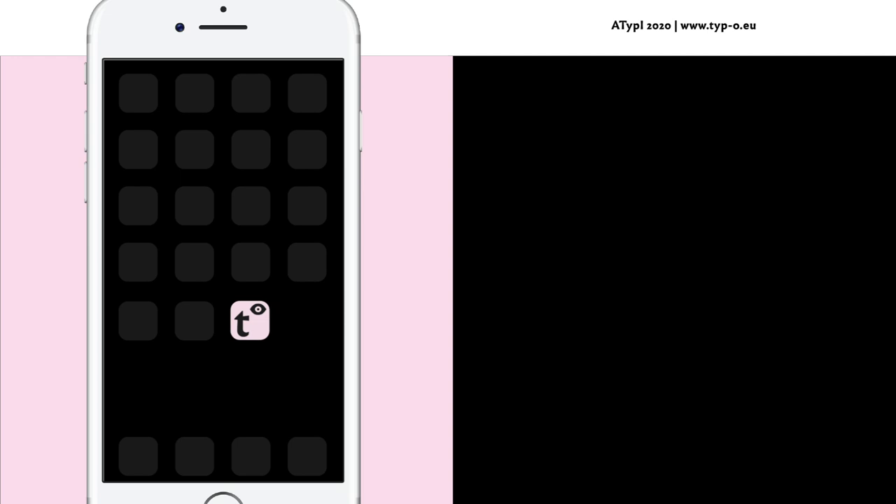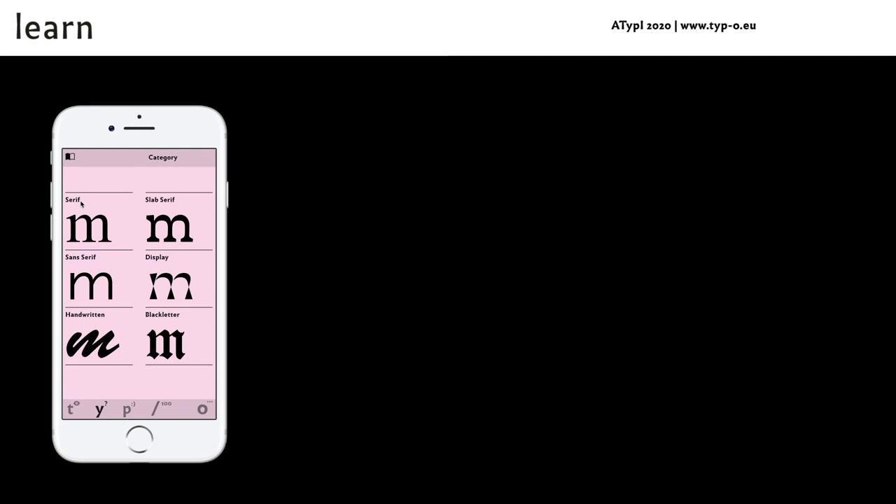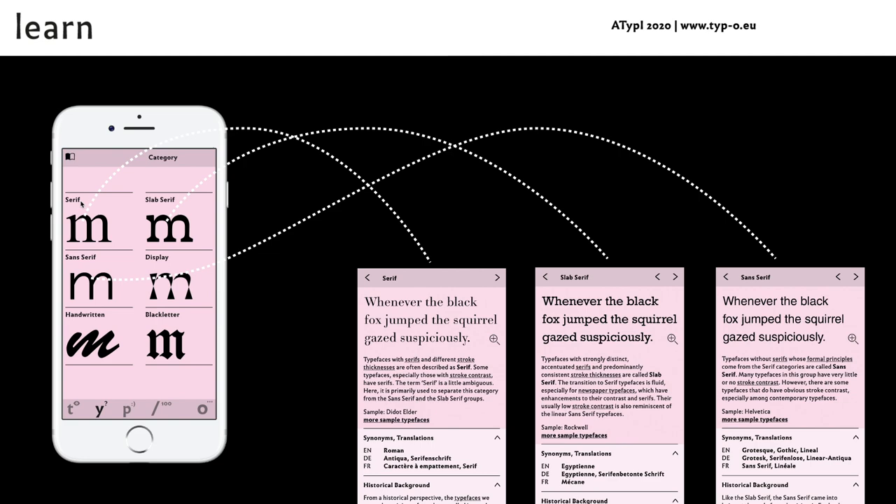To use the app, enter the URL of typoproject, then copy the app onto your mobile screen. A short sequence explains the major functions. Close the pop-up and get started. The starting page is the Learn section with an overview of the main categories, each of them supplemented with historical information and explanations of formal particularities. The menu below provides access to all sections.